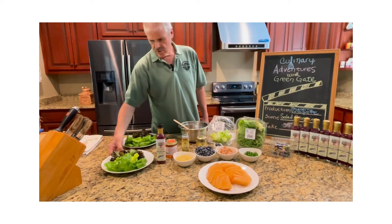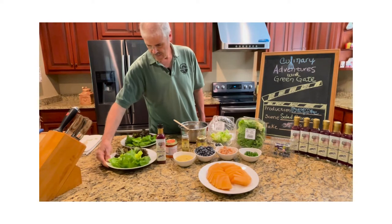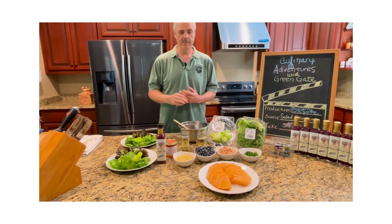So what you're going to do is you're going to artfully arrange your salad on the plate. And I went ahead and did that ahead of time because there's nothing more boring than watching someone putting lettuce on a plate.